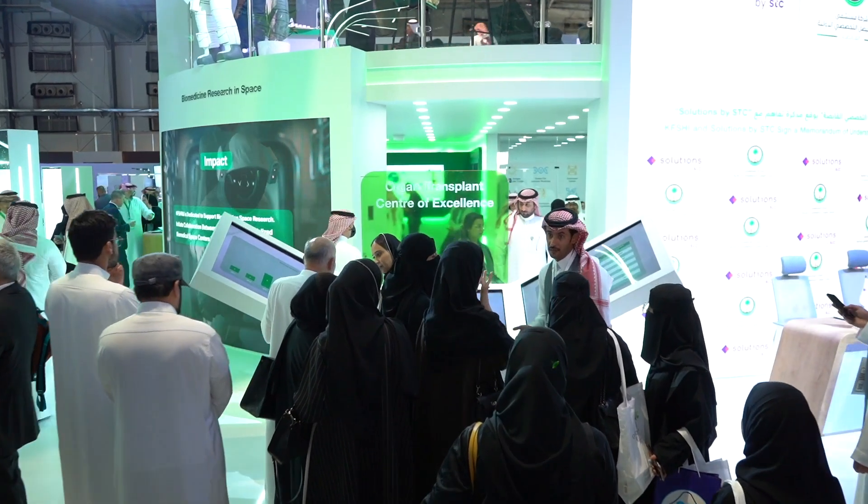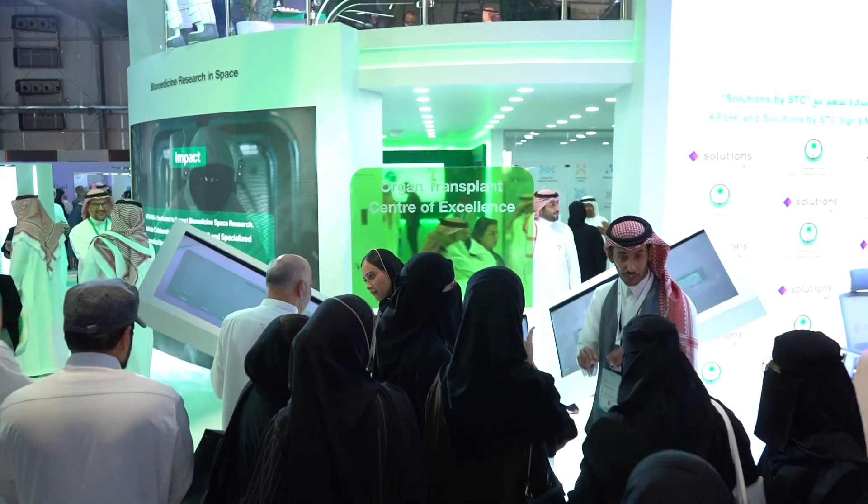Continuing our educational journey at the Global Health Exhibition, we're going to learn more about the Center of Genomic Medicine at King Faisal Specialist Hospital and Research Center. We're joined by the Executive Director of that division, Dr. Salah. Can you talk to us about what you are showcasing here at the Global Health Exhibition?